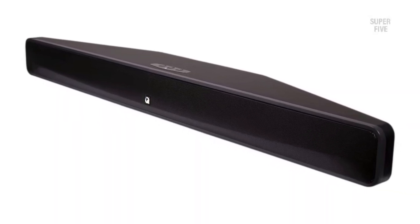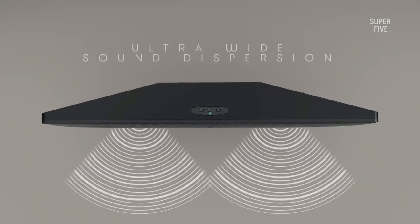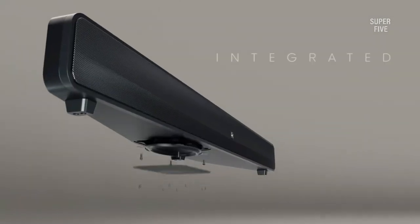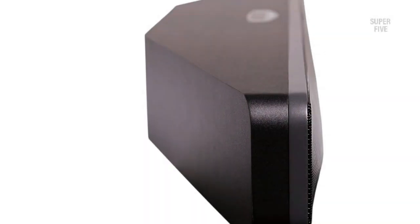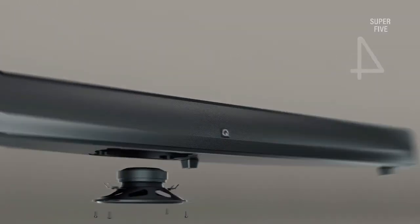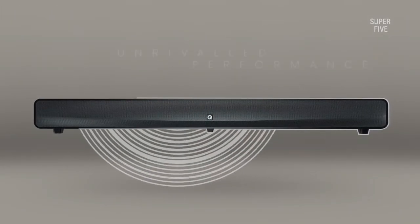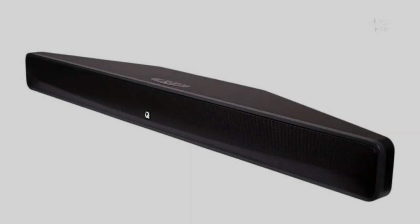It is a 2.1 channel configuration that offers Bluetooth, optical digital, and analog connectivity. We loved the Bluetooth range and the ability to discover devices quickly. The soundbar contains dual 65mm x 65mm drivers that offer the design of a balanced radiator and produce a wide, room-filling sound, so you can hear the sound from every direction instead of dedicating a sweet spot. The built-in subwoofer produces detailed deep bass for an immersive listening experience. Pros: Compact design, Bluetooth streaming, fine rhythmic and deep sound quality, built-in subwoofer. Cons: Lack of HDMI.